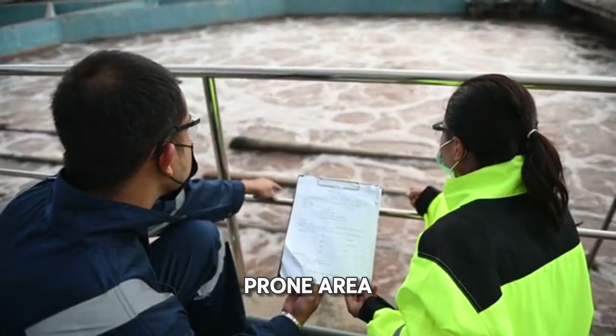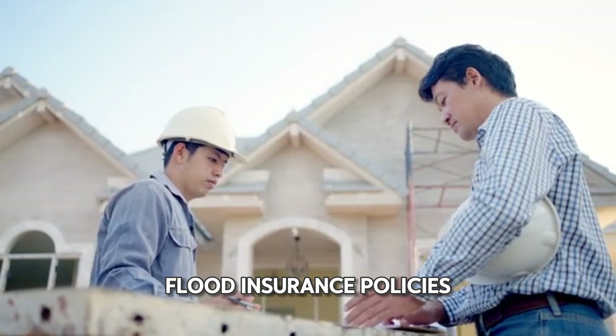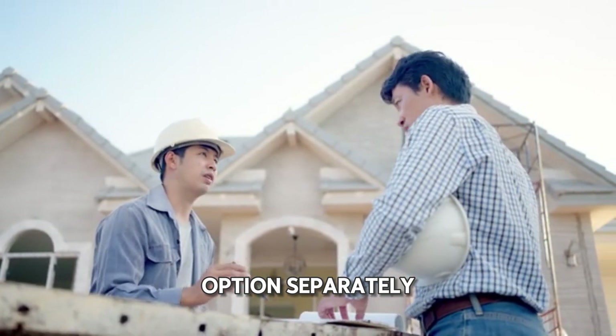If you live in a flood-prone area, consider purchasing flood insurance. Flood insurance policies typically are not included in standard homeowners insurance plans, so it's important to explore this option separately.